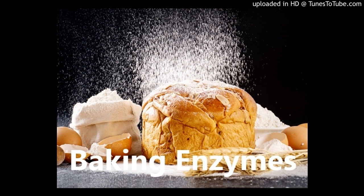Baking enzymes are, with a few exceptions, proteins which, as biocatalysts, can initiate biochemical reactions and/or influence their course. The enzymes remain unchanged — they only serve as tools and are not consumed themselves.